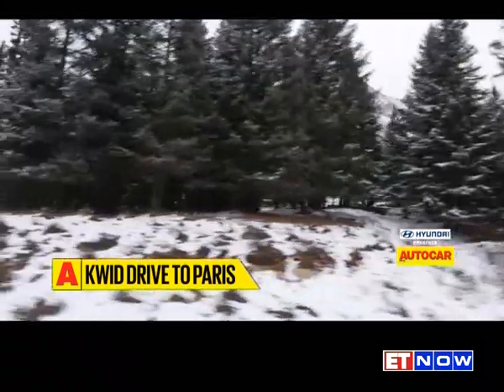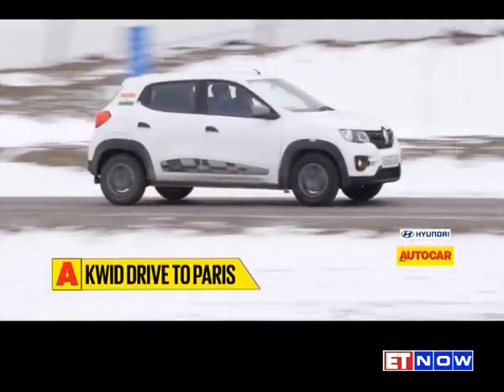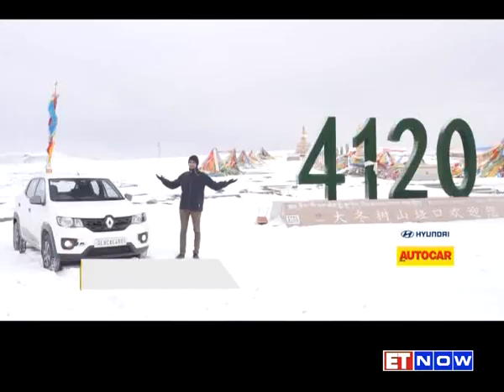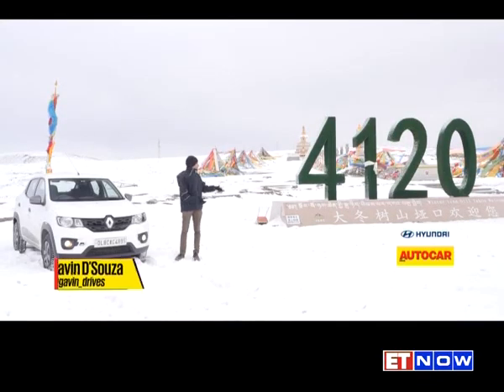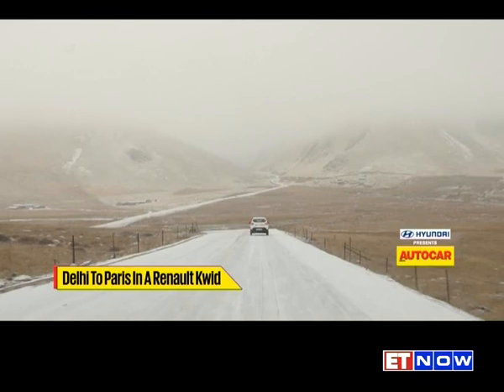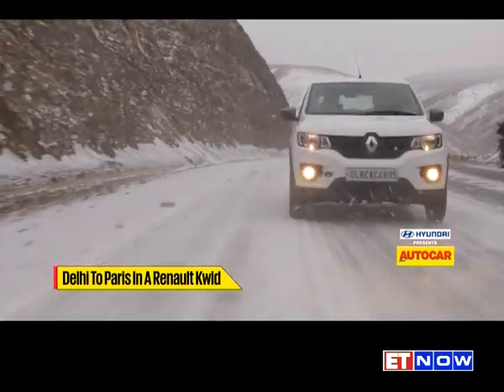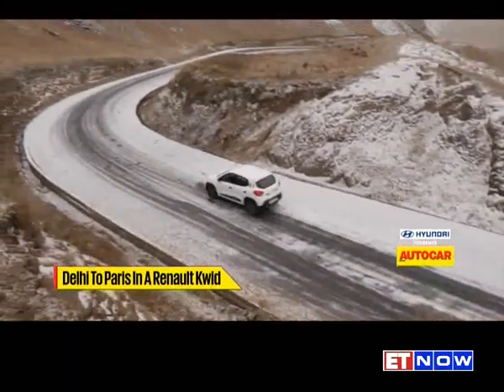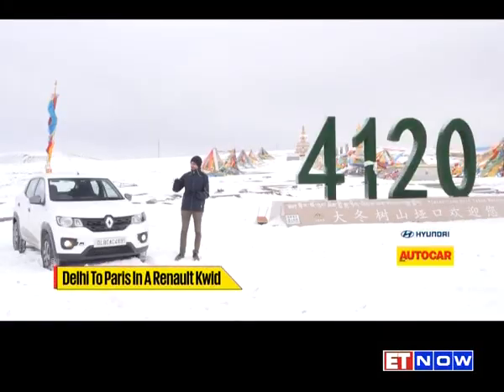Greetings from the wild and frigid hinterland of China. We've left the big cities and infrastructure far behind and below us. We're at about 4,000 meters above sea level and minus 10 degrees. We've been starting every morning at these ridiculous sub-zero temperatures, and the Kwid has fired up perfectly every single time. If you want to truly test a car, this is how you go about doing it — and let me tell you, this is one tough little thing.